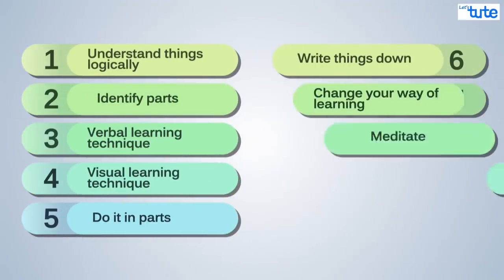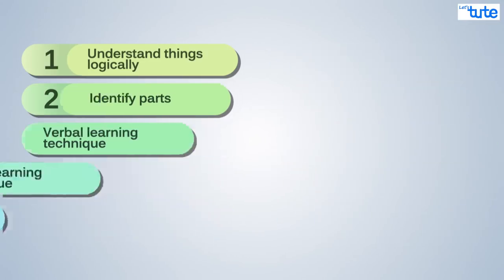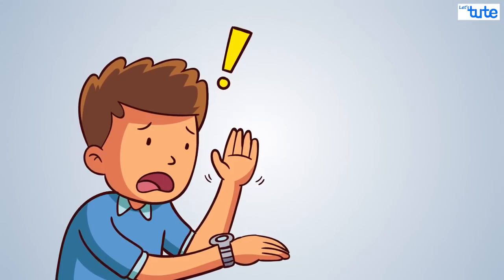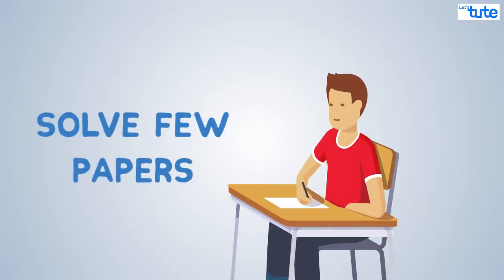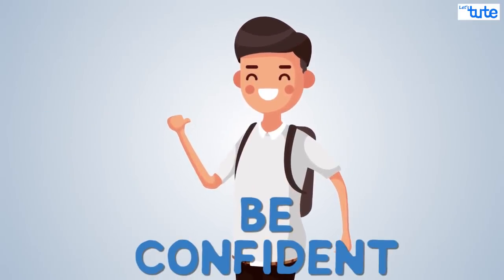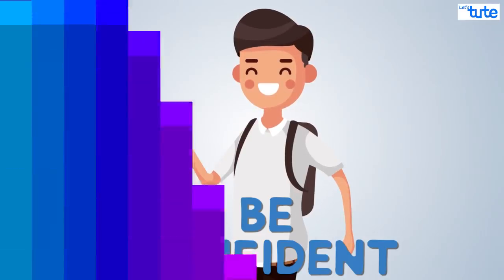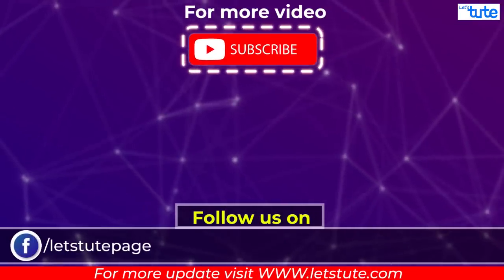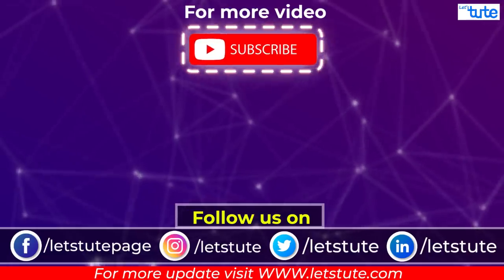Friends, we hope you liked the video and will follow the tips. But if you still feel that you might forget something or are not confident, just believe me — such thoughts are just in your brain. Test yourself, solve your papers, and eliminate that fear. Be confident, you will recollect everything that you have studied. See you soon in our next session with yet another interesting topic. Till then, keep watching, keep learning. Thank you.